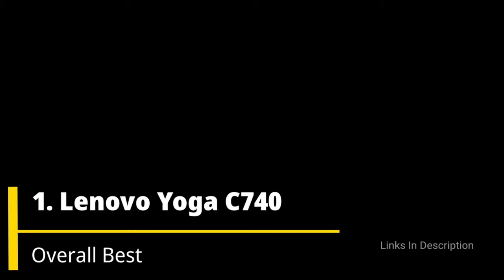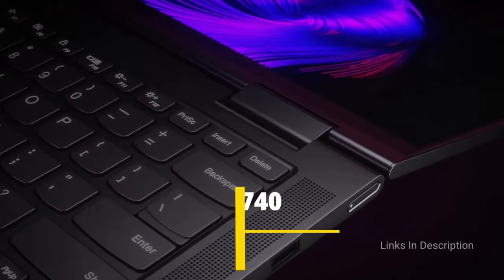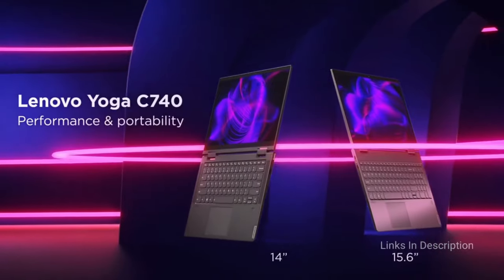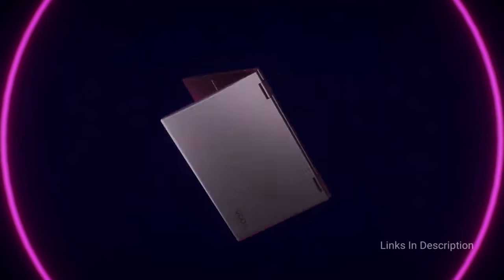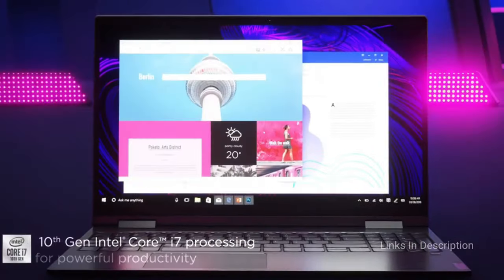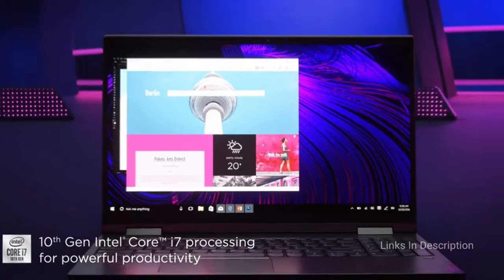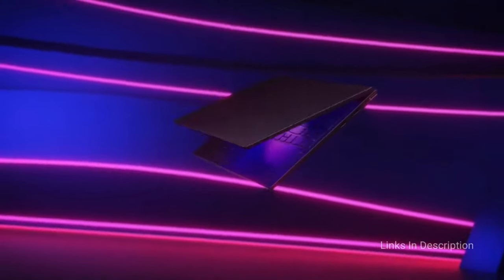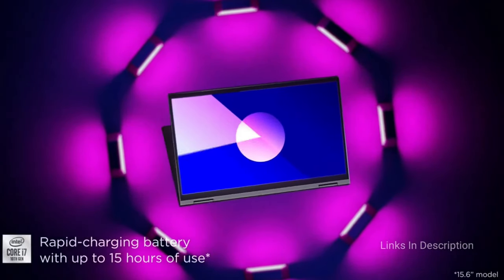Lenovo Yoga C740 — overall the best laptop from Lenovo under $1000 or 1 lakh Indian Rupees. If you want a slightly larger screen, the Yoga C740 stretches the display to a comfortable 14 inches with a thin body and a 2-in-1 convertible touchscreen. It also has a fantastic trackpad, a fingerprint scanner, and a decent keyboard, though the keys feel slightly plasticky. Its port selection is decent with 2 USB-C ports and 1 USB Type-A for older devices.